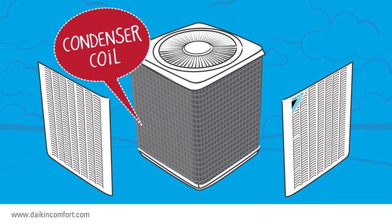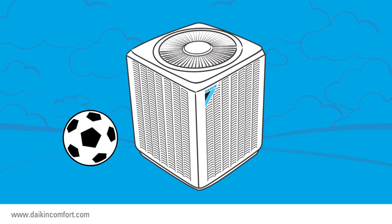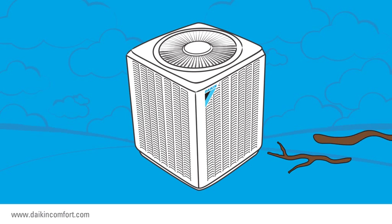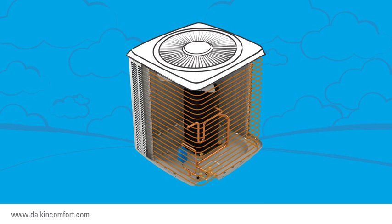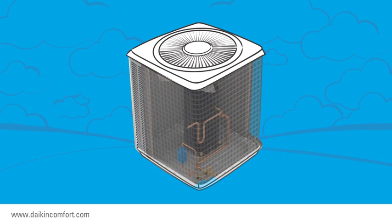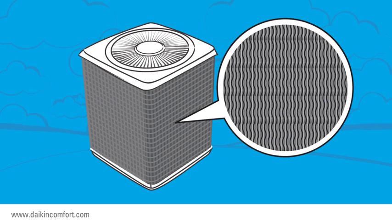If you take a peek behind the panels of the air conditioner, you'll be able to see the condenser coil. These panels help protect the condenser coil from external damage. The condenser coil is comprised of aluminum fins and copper tubing. Upon close observation, you may notice that the condenser coil looks similar to the radiator located in your car.